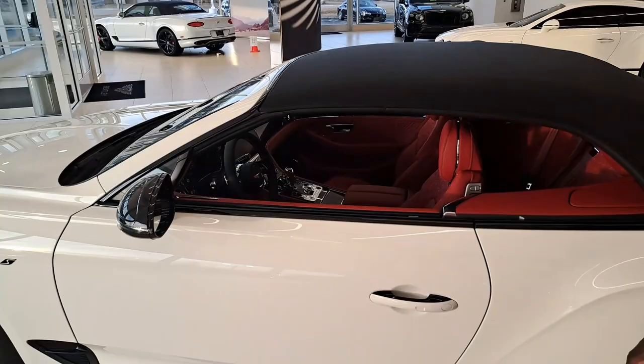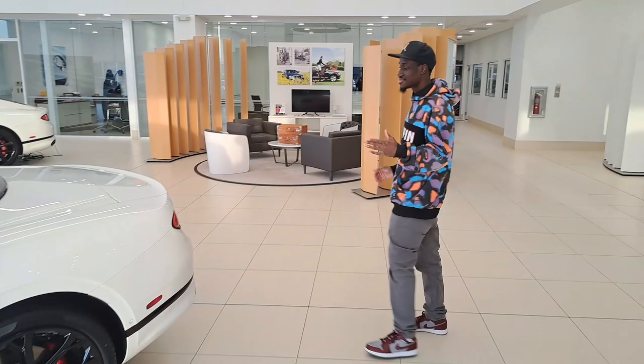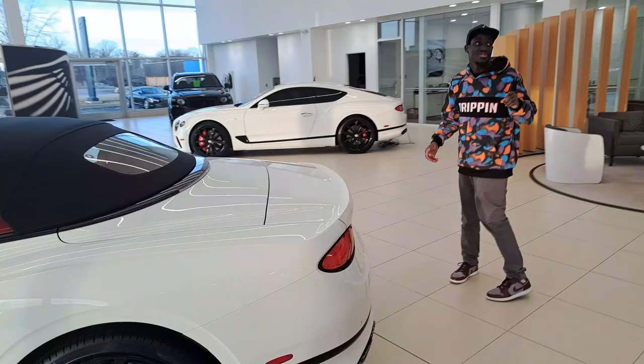I don't know how you feel — which car would you take? I think I would take this Bentley over that McLaren because there's just a lot more room. We got the little GT over here as well.